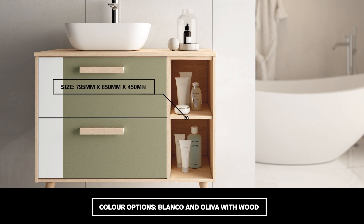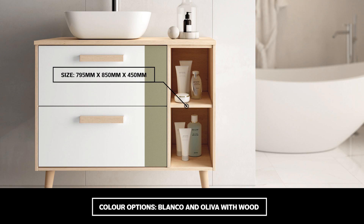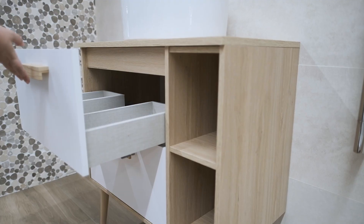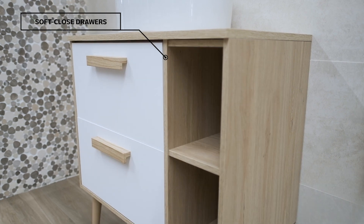Available in two neutral PVC colour finishes, the Coachman 800 Vanity's eye-catching design offers high capacity, soft-closed drawers with highly functional compartments, as well as two open storage shelves.